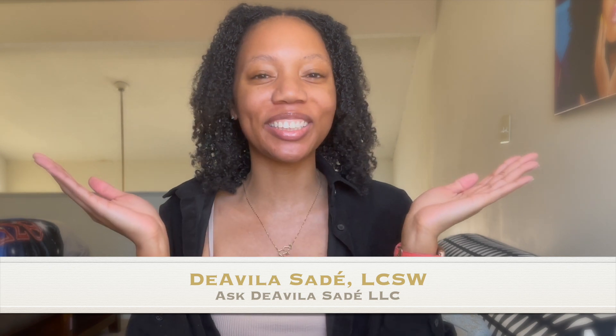Hi everyone! Welcome back to Ask Diablo Sade with your host Diablo Sade, LCSW, and I am back with a new video! If you're new to my channel, my channel is where mental health meets the millennial with just a sprinkle of my Microlox journey.